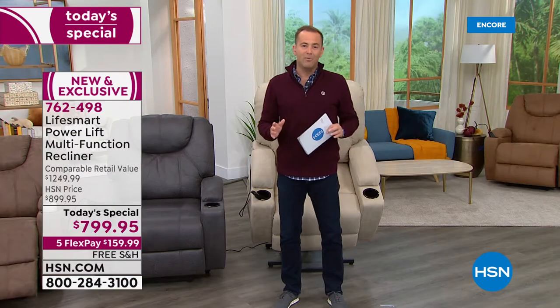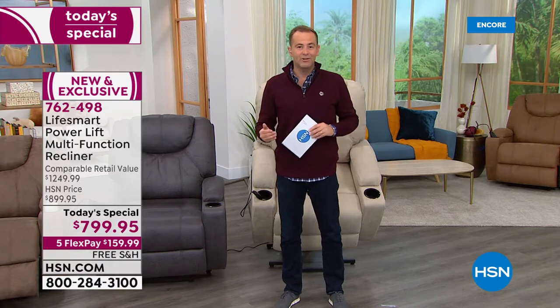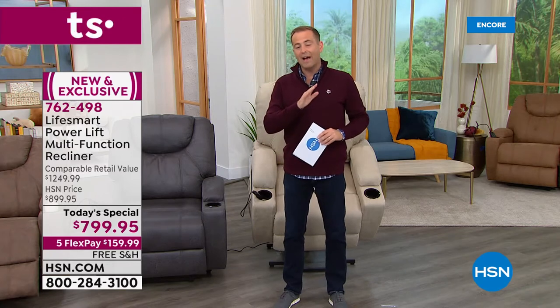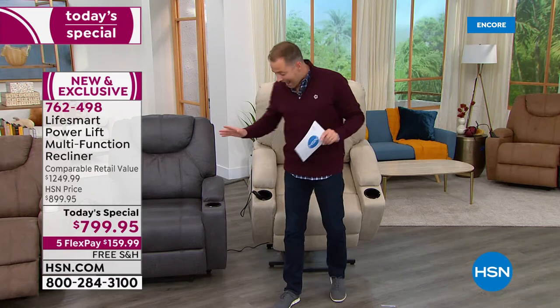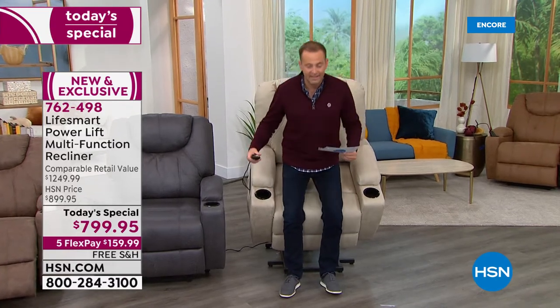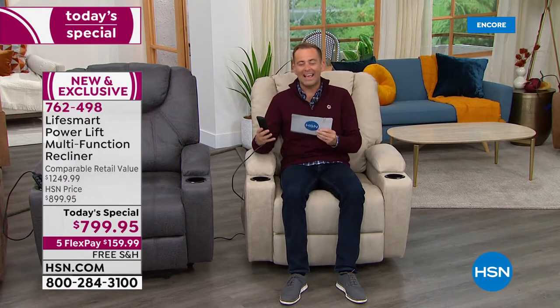We have this on FlexPay with free shipping and handling, and on VIP financing with an HSN credit card, you can spread payments over 18 months — that brings the price down to $44 and change. As I sit down, all I have to do is perch and press the button down, and it gently eases me all the way down, then the footrest comes out to support my feet. You just keep going back as far as you need.